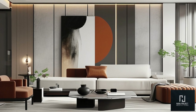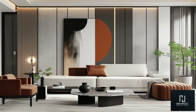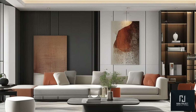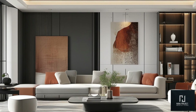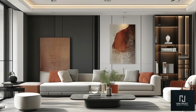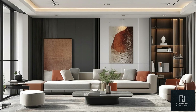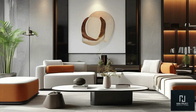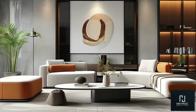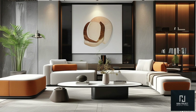Integrated storage is becoming more and more popular in TV units. Designs with hidden cabinets or open shelving allow you to showcase decor pieces or store essentials while maintaining a clean aesthetic. For a touch of luxury, add built-in LED lighting beneath the unit, which creates a warm, ambient glow. For those who prefer a more seamless look, built-in TV walls are a great option — these units can be designed to blend into the wall, often paired with materials like wood or stone for an extra touch of sophistication.